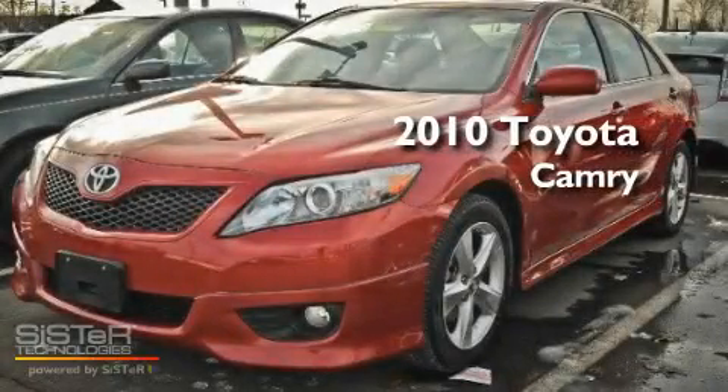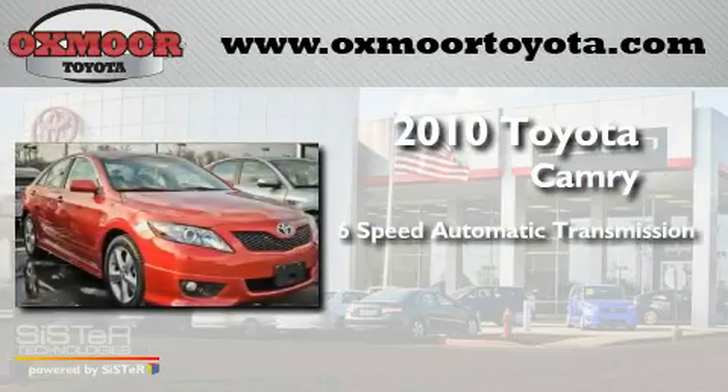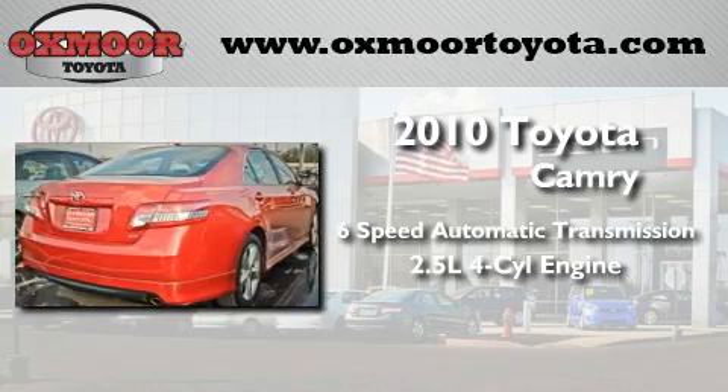This is a 2010 Toyota Camry. This four-door sedan has a six-speed automatic transmission and an inline four-cylinder engine.